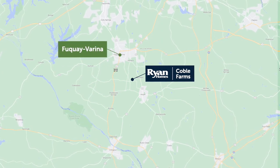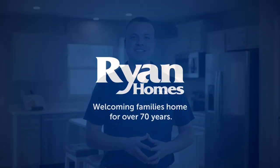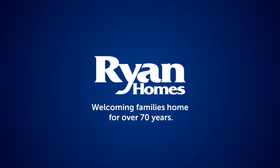You'll also be close to Highway 401 and 55, so errands will always be a breeze. Are you ready to own a new home at Coble Farms? Take the next step — schedule a visit to come see us.